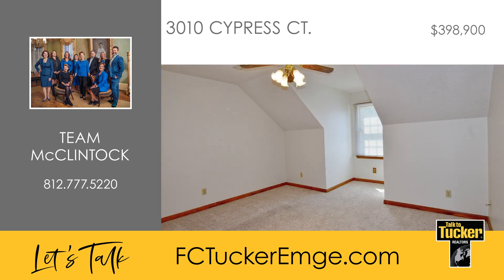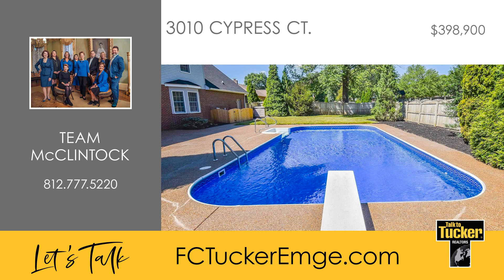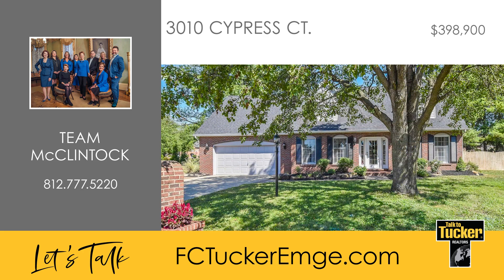Upstairs, there are four generously sized bedrooms and two full bathrooms. Step outside to enjoy a stunning backyard oasis, complete with a large patio, in-ground saltwater pool, and a spacious fenced yard. With numerous updates and extra features, this home is a must-see. Talk to T. McClintock at 812-777-5220.